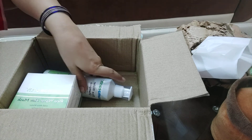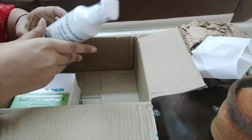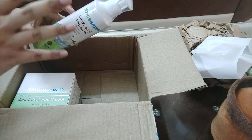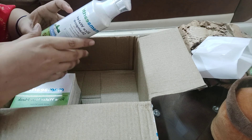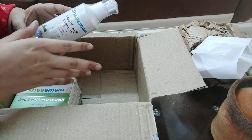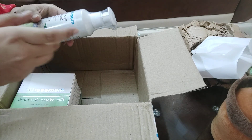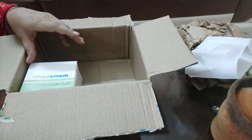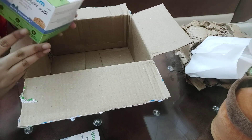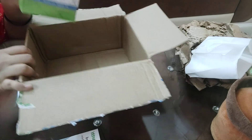The third product is the Mamaearth Rice Water Shampoo. I already use rice water products — I use a face mask, daily cream, and night mask. I feel very good using them. The shampoo is 200g and there is also a 600g option.